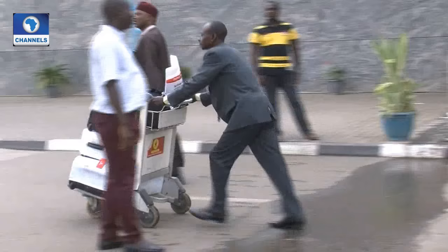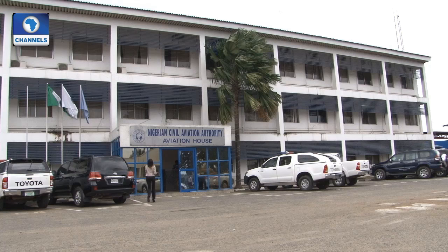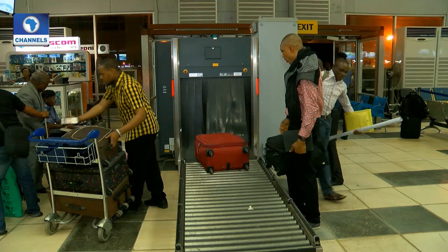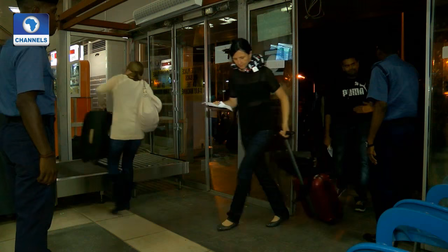According to them, this accomplishment is a reflection of sufficient training provided for the staff, coupled with effective regulatory oversight of the industry by the NCAA. Other areas of the airport examined during the assessment include airport operations and standards, quality control, access control points, passenger and baggage screening, screening equipment, airport contingency plan, and airport security program.